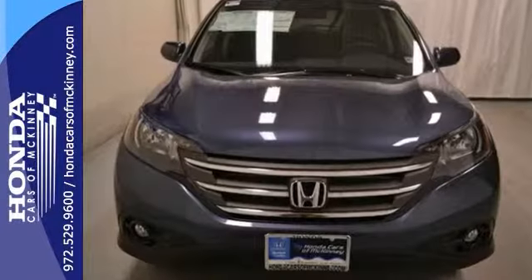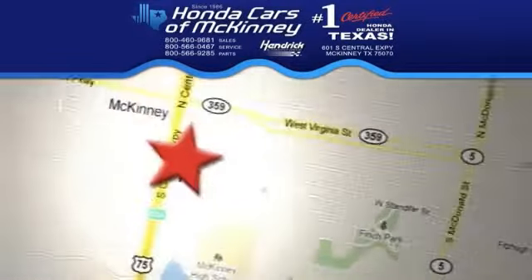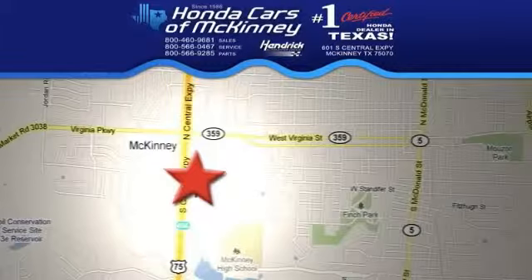Come in for a test drive — stop in today. We're conveniently located on Highway 75 northbound, exit 40A in McKinney.